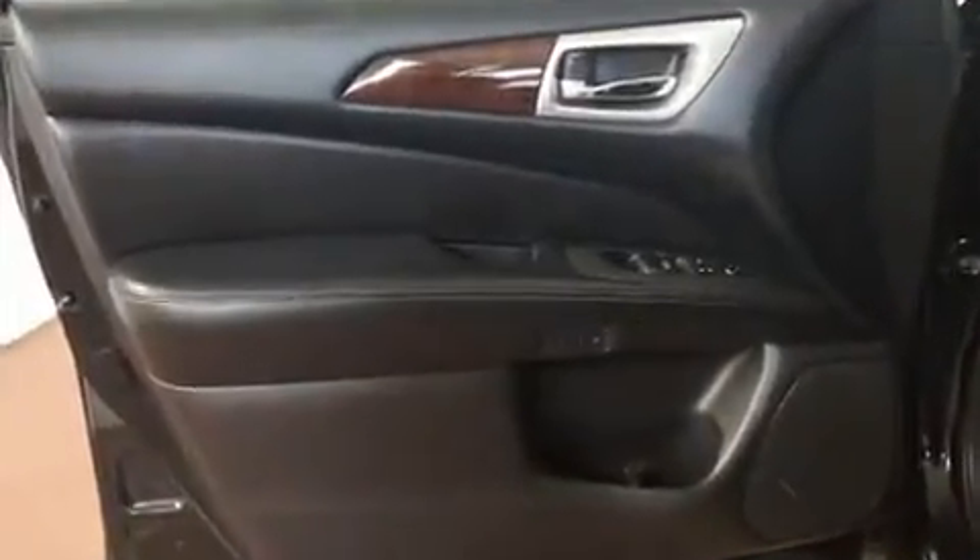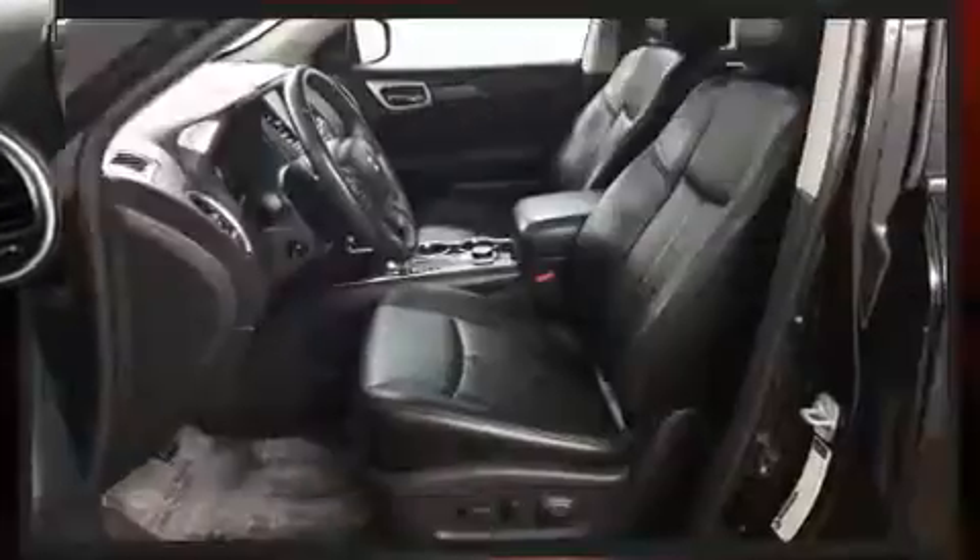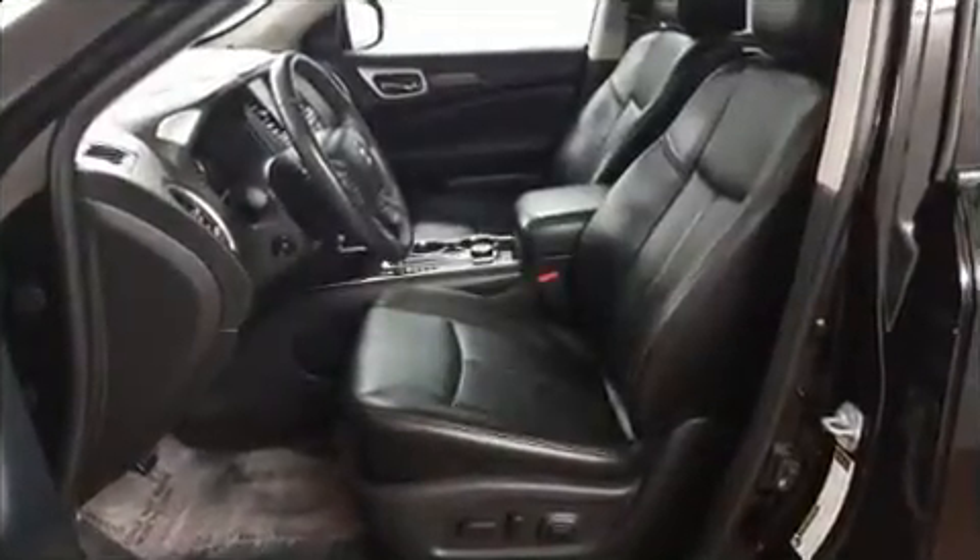All of the premium features expected of a Nissan are offered, including variably intermittent wipers, power door mirrors, and more. Premium sound drives six speakers, providing you and your passengers a sensational audio experience.